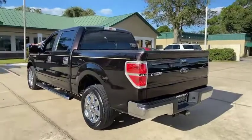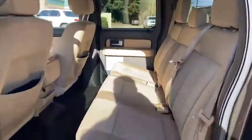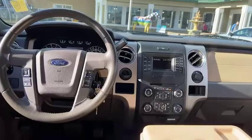It has a factory tow package, a tan interior, running boards, a smoke-free cabin, and carpets in great shape. The seats are super clean. This is a nice truck.